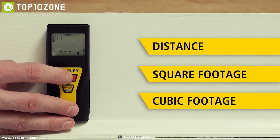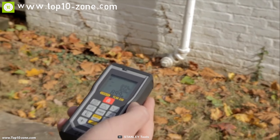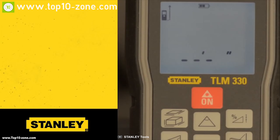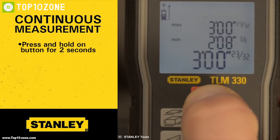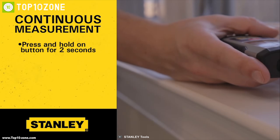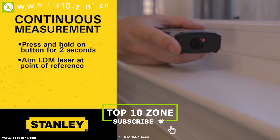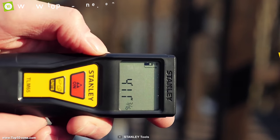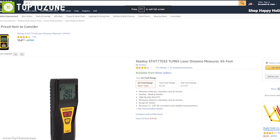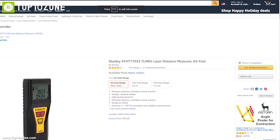Equipped with a precision algorithm, the TLM 65 can measure distance, area, and volume to provide quick and easy job estimates. The TLM 65's continuous measurement feature helps you find target distances quickly and easily whenever you are on the move. If you are looking for an accurate measurement device, the Stanley TLM 65 laser distance measure is the right choice. With good reviews and ratings, you can get it at around $55 on Amazon.